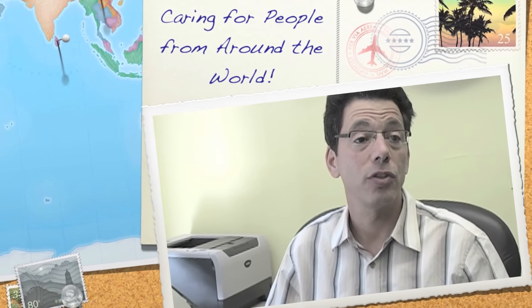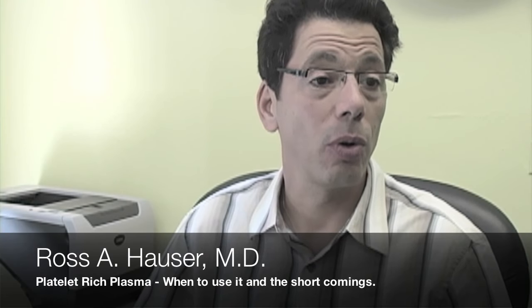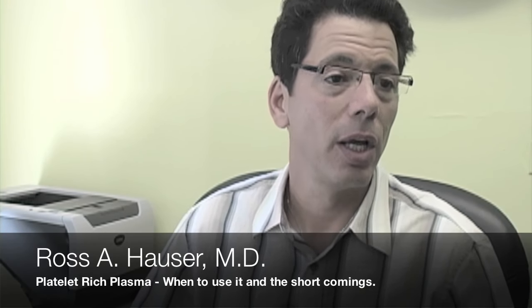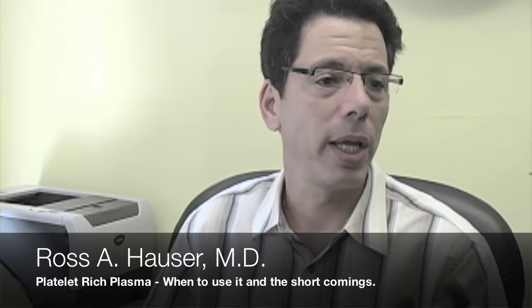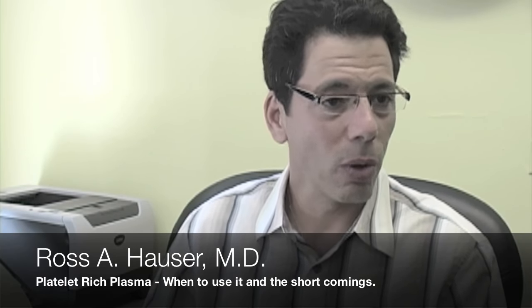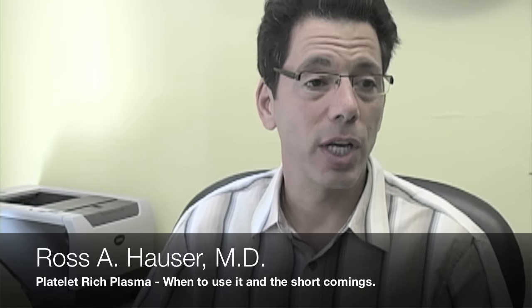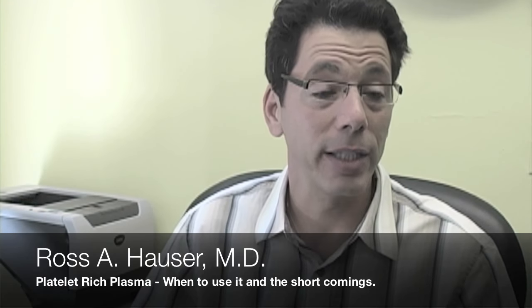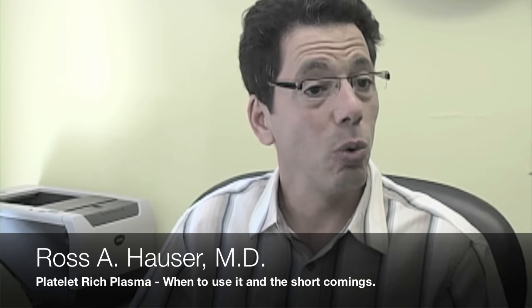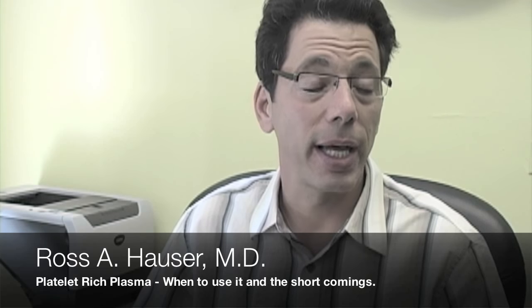We often get asked questions about platelet-rich plasma because it's getting a lot of press. Doctors who do a lot of prolotherapy and are experts in it can get almost every condition better with other prolotherapy solutions. So the times we have to use platelet-rich plasma is actually very little. If you only have platelet-rich plasma as your one injection therapy, you're going to use it on everybody — and it's a great tool, a great improvement over cortisone. But a doctor with a lot of prolotherapy experience has many different solutions available.